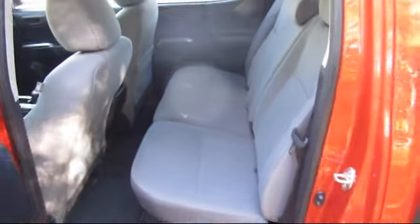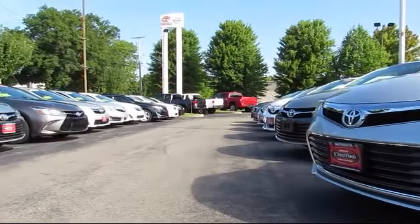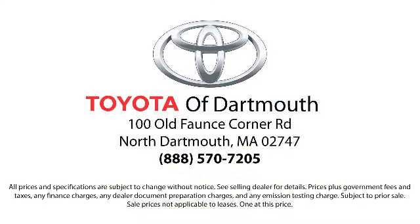At Toyota of Dartmouth we have the Price Promise, which ensures our customers get the right vehicle at the right price, so you don't have to waste your time shopping around or worry you paid too much.